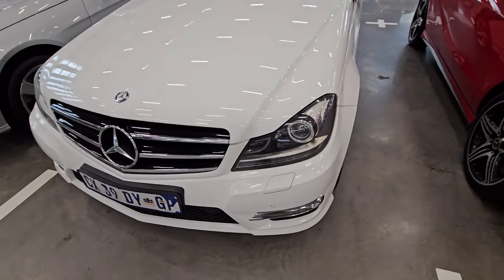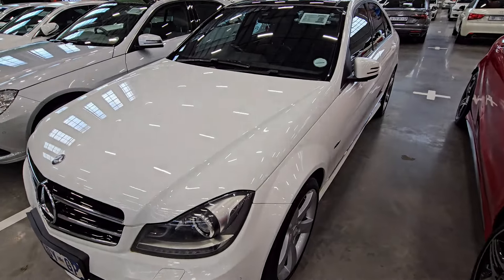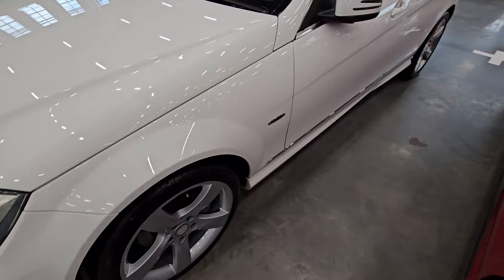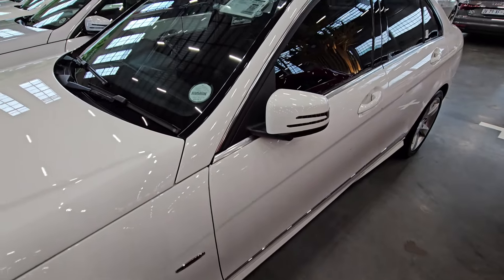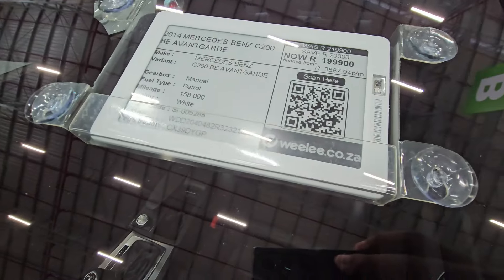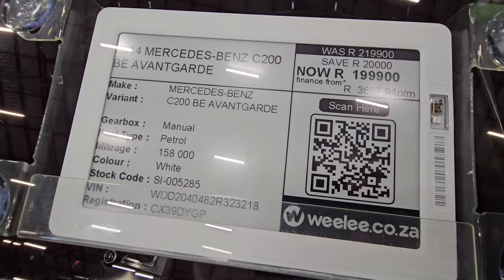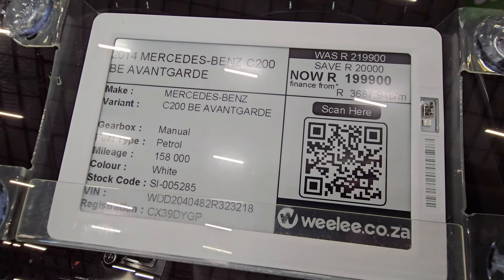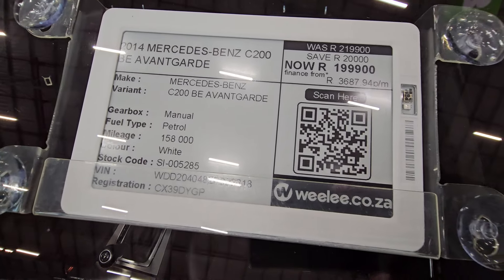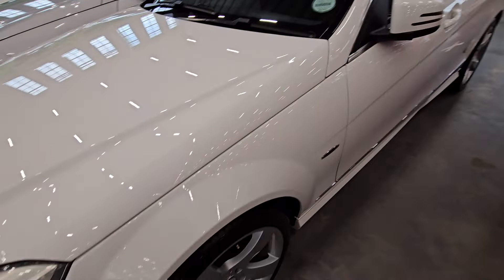Moving on to vehicle number five. The front end looks okay — just some minor chips here and there which should be an easy fix. This side looks okay and the windscreen is still in good condition. This is a 2014 Mercedes-Benz C-Class B Avantgarde. It has traveled 158,000 kilometers and the cash price is R199,900 — something to consider if you're looking for under R200k.